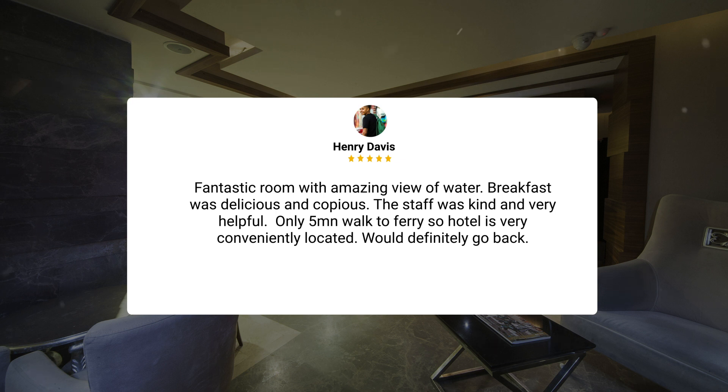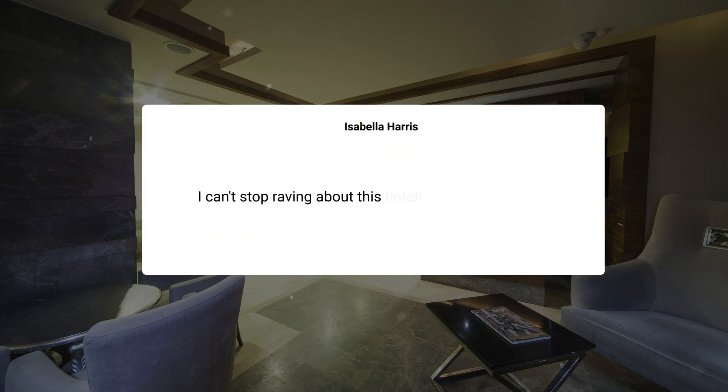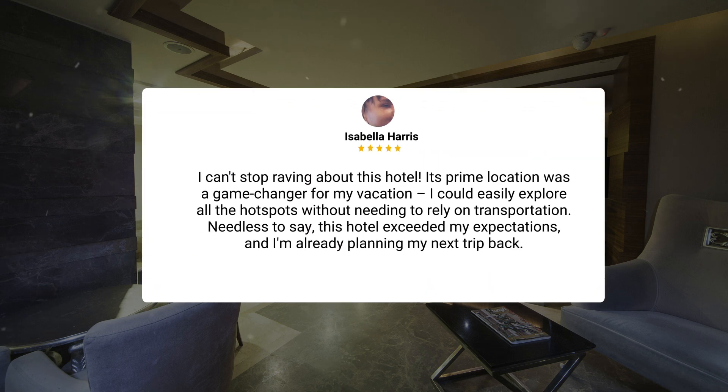The staff was kind and very helpful. Only a 5-minute walk to the ferry, so the hotel is very conveniently located — would definitely go back. I can't stop raving about this hotel. Its prime location was a game changer for my vacation. I could easily explore all the hotspots without needing to rely on transportation. Needless to say, this hotel exceeded my expectations, and I'm already planning my next trip back.